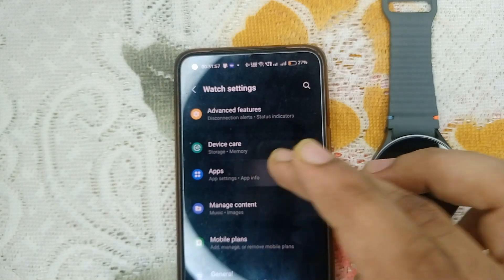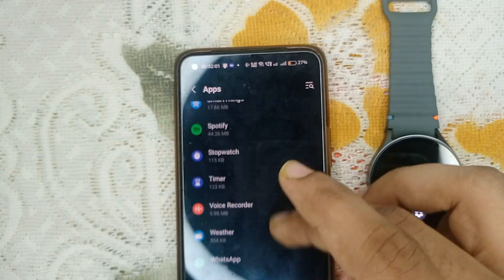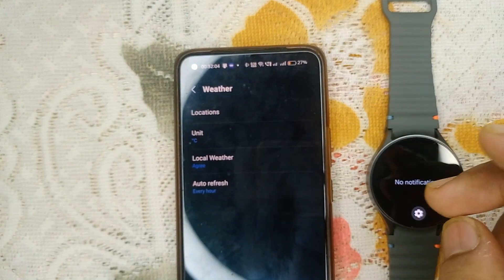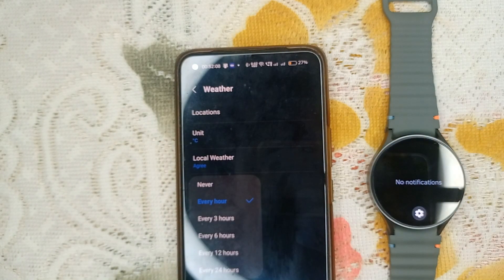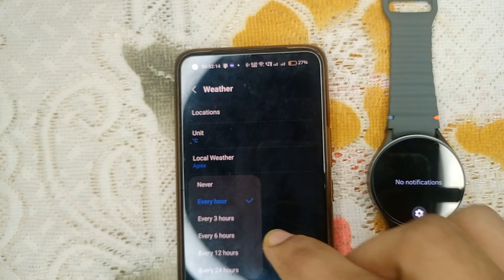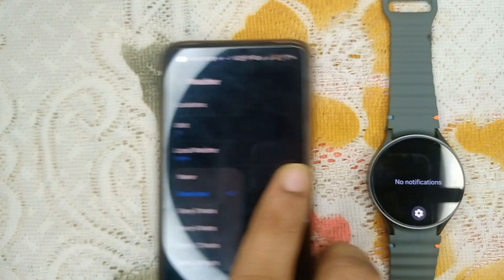Scroll down until you find 'App', then scroll down until you find 'Weather' and tap on it. Go to app settings and here you will find auto refresh settings. If this feature is turned on it will auto-refresh the weather app. If it is set to never, you can select another option like three hours, six hours, or twelve hours.